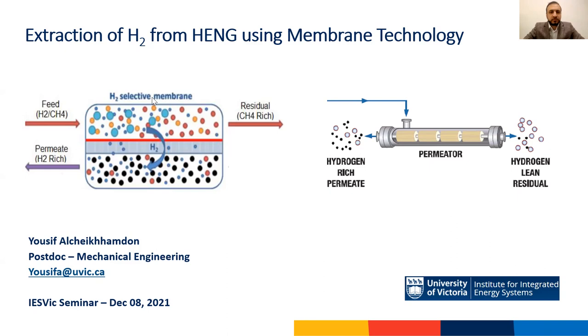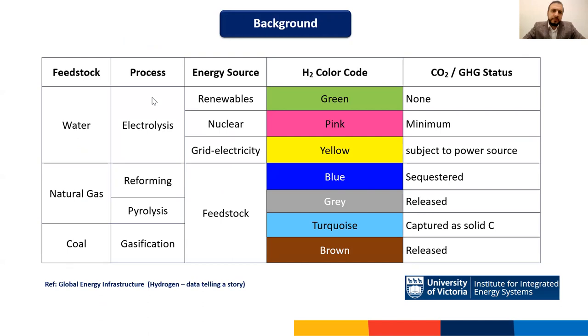Hydrogen is a clean energy carrier. I'm quite sure you've come across it in news headlines, LinkedIn hashtags, and research posters. Hydrogen is being proposed as an alternative to fossil fuels, given the zero CO2 emissions associated with its combustion.